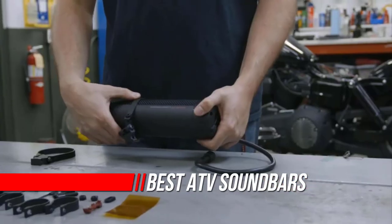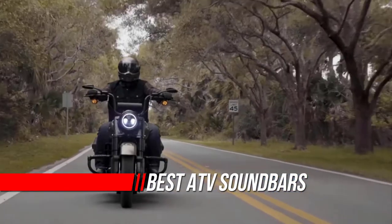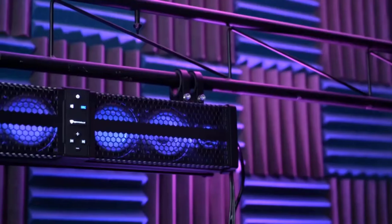ATV is never so enjoyable as when you can bring your soundtrack along. It's no secret that off-roading is loud, so you need a sound system that can keep up. An ATV sound bar is explicitly designed to contend with the noises of the trails.